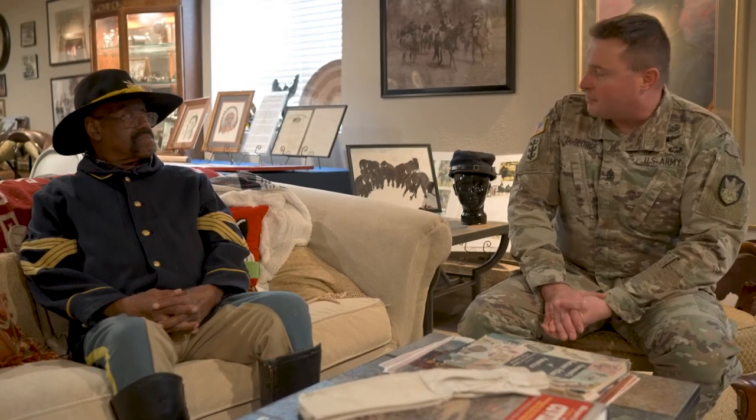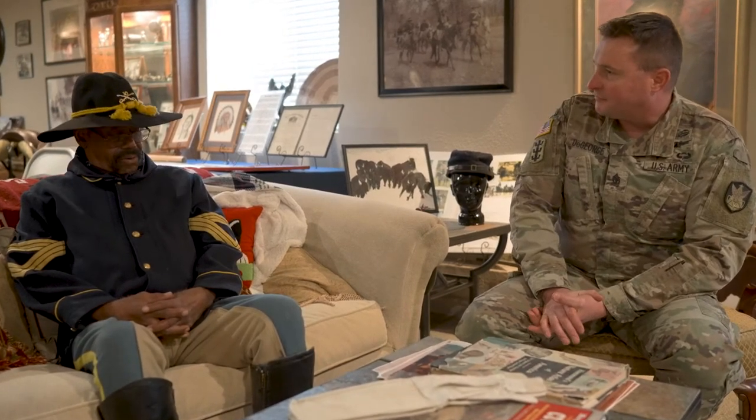I'm First Sergeant James DeGeorge with the 117th Space Battalion, Colorado Army National Guard, and I'm here with Mr. John Bell. He's a re-enactor with the 10th Cavalry Buffalo Soldiers. Mr. Bell, thank you for taking the time to meet with us today. Could you start off by telling us a little bit about your uniform that you're wearing today?